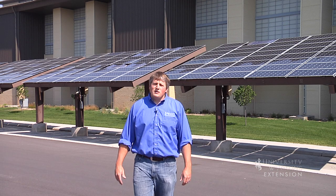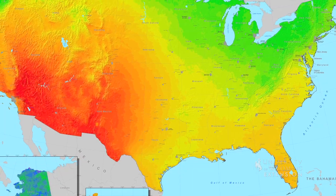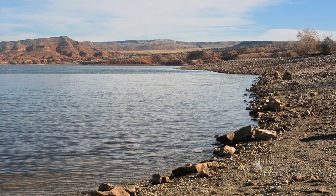Despite our northern location, in many Wyoming communities the year-round solar resource is actually better than Miami, Florida. As the chilly beaches of Alcova Reservoir are seldom compared to balmy Florida, how can Wyoming have a better resource?